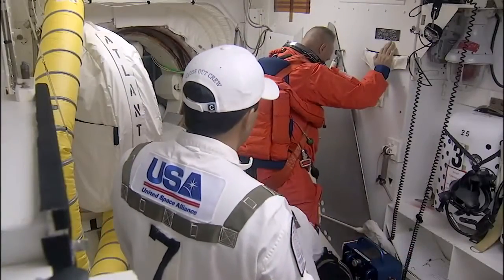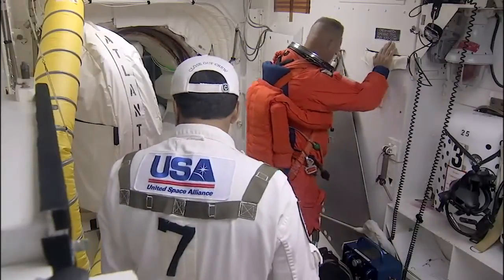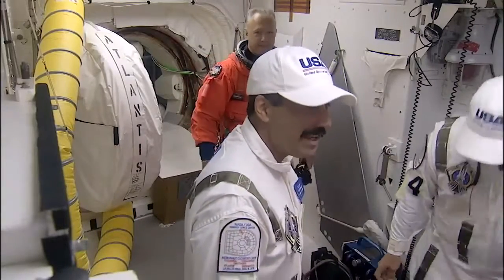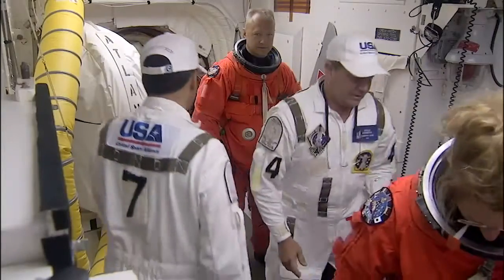And this looks like Doug Hurley — yes, Doug Hurley going in. Marine Colonel, he is flying as the pilot on this flight. This is his second flight; he flew a few years ago on STS-127. You can see the guys out in the white room getting everybody ready to go.